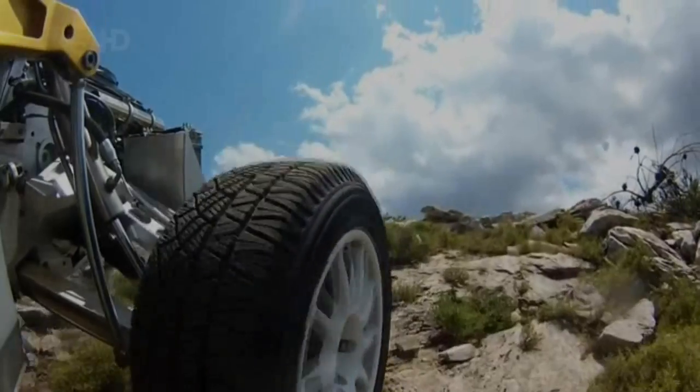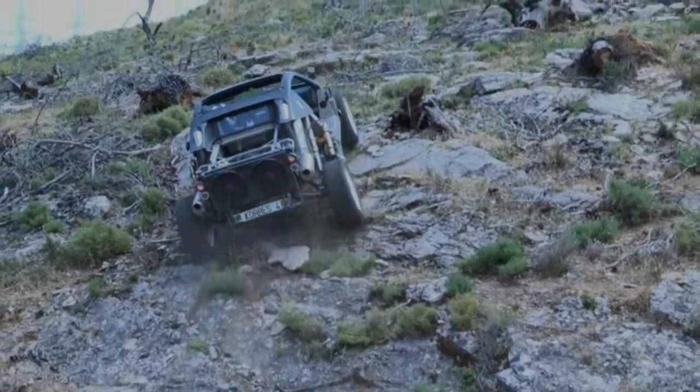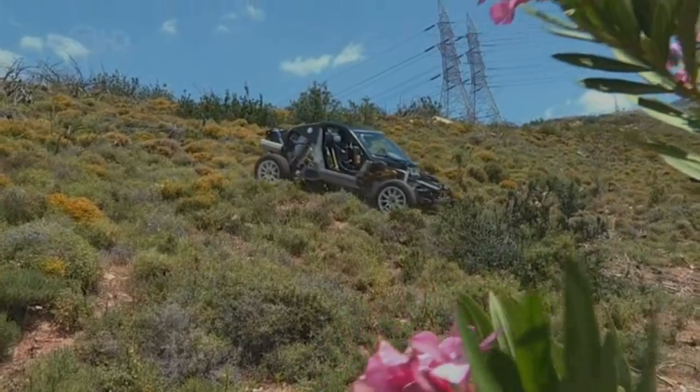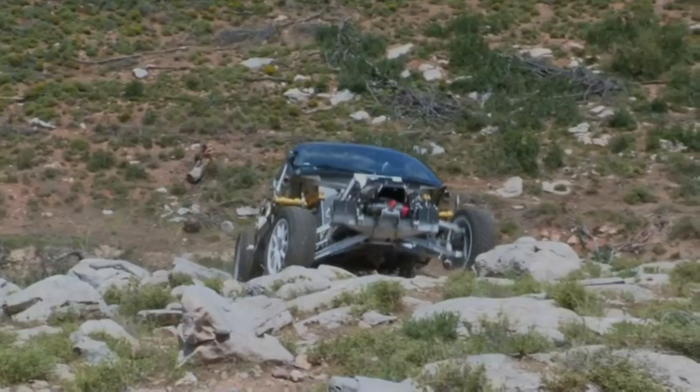Say hello to the Chorus prototype, for this is a car unlike any I'd ever seen before. Not only does it look futuristic, but its makers claim that it's a true all-rounder — fast on the flat, but rugged to an extreme.